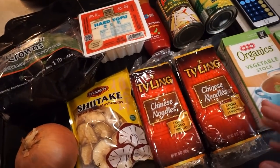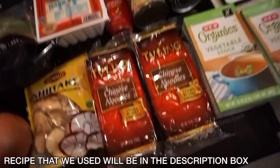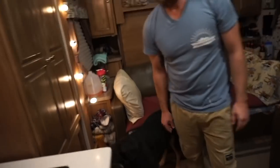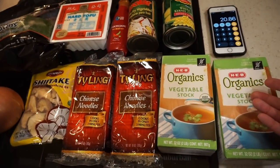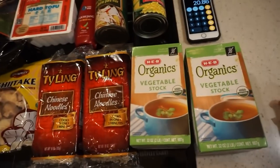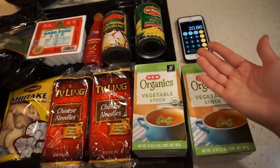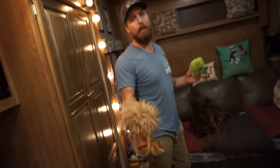I looked up a recipe online and I'm just kind of going off of that and throwing random things together. We added up the total and it was $20.86 for all these ingredients, which isn't bad. But at the same time I almost just would prefer going to a restaurant and having it made for me for about the same price. This might be completely delicious though.